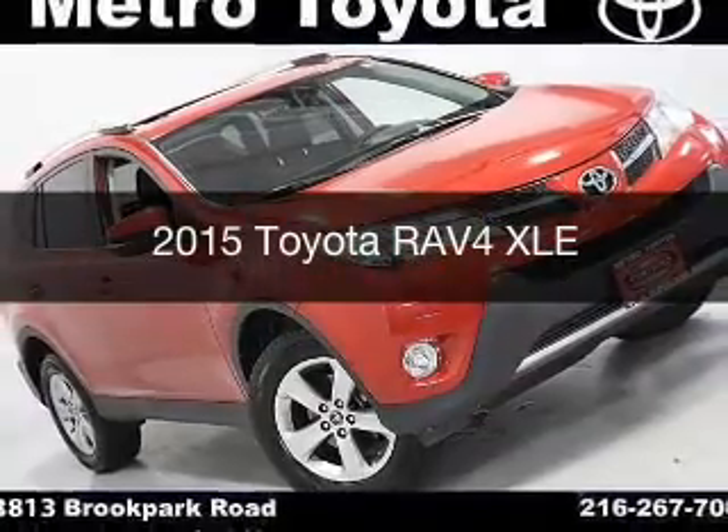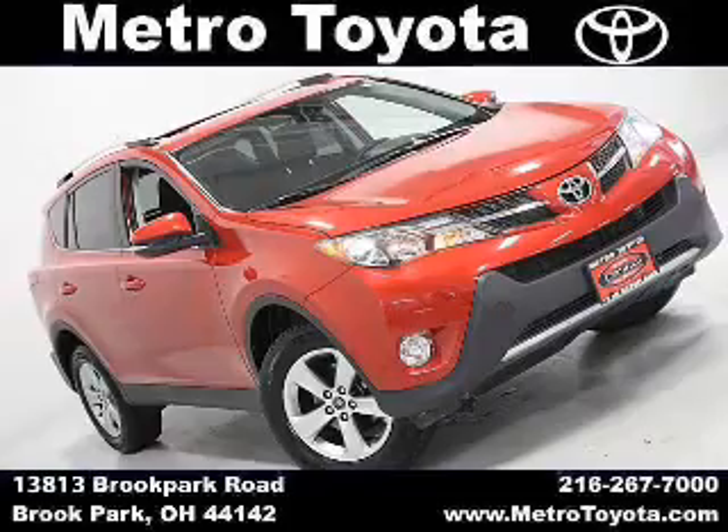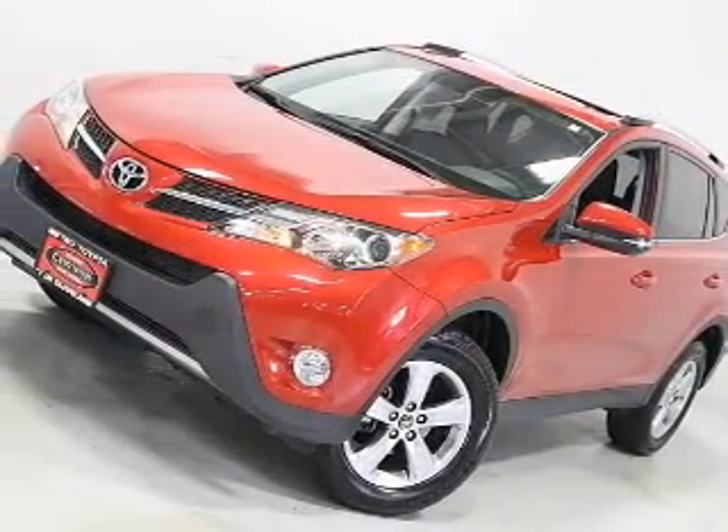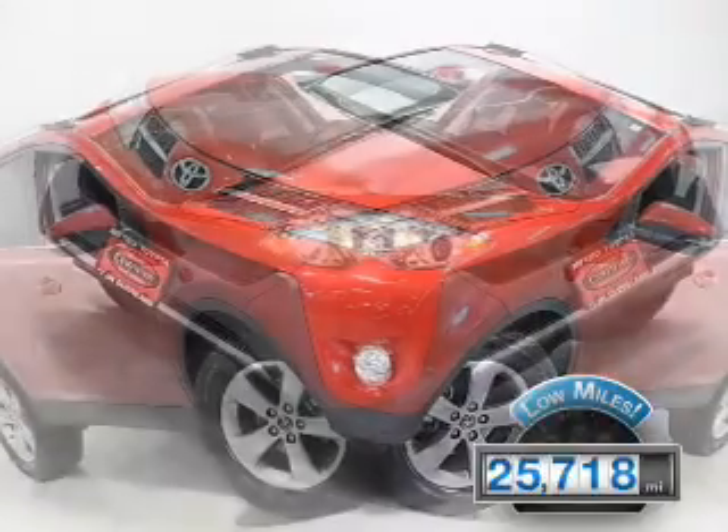This is a used 2015 Toyota RAV4. It's powered by four-wheel drive, engine, and an automatic transmission. With fewer than 30,000 miles, this vehicle has a long road ahead.